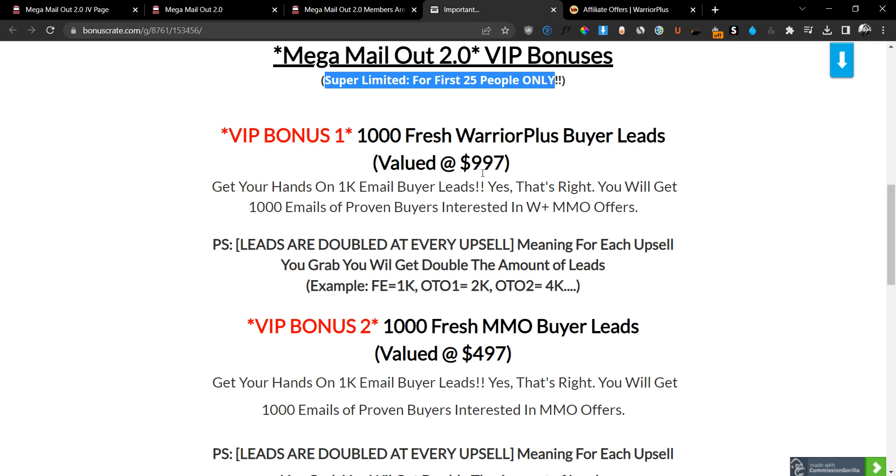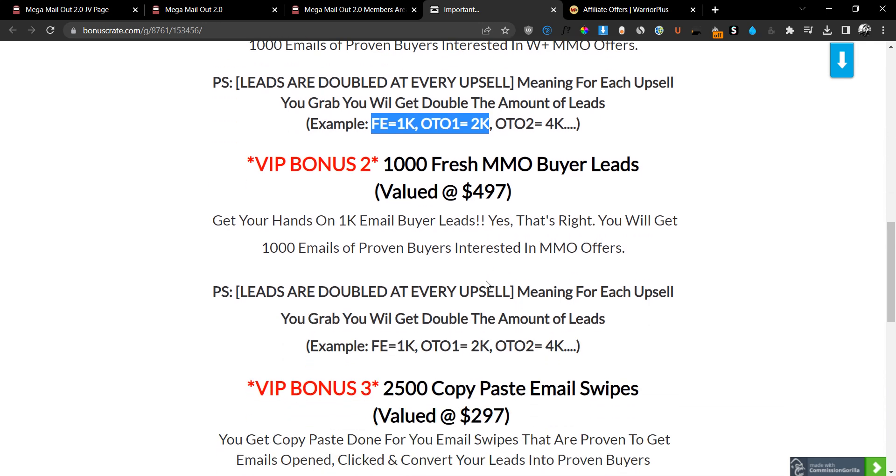The leads doubling works like this: if you grab the front end you get 1,000 leads, if you grab OTO number one you get 2,000 leads, if you grab OTO number two you get 4,000 leads, and so on up to OTO number five where you'll be getting around 16,000 leads. These are really hot buyer leads that you can start mailing with your affiliate links and start making money.